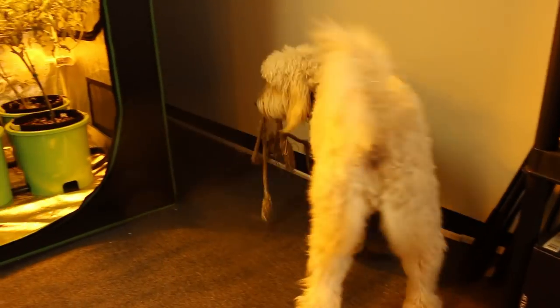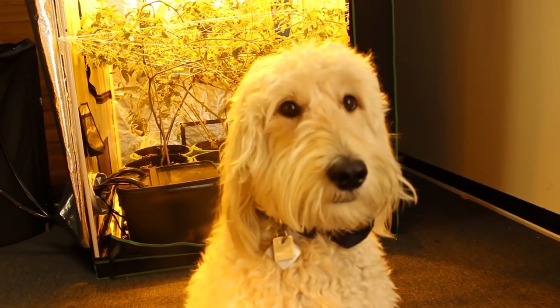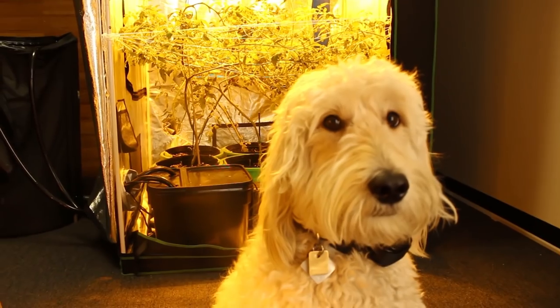We can avoid letting our pets into our grow room. Pets like dogs or cats can accidentally carry spider mites, aphids, and other insects into your grow. So keep pets away from your grow tent.